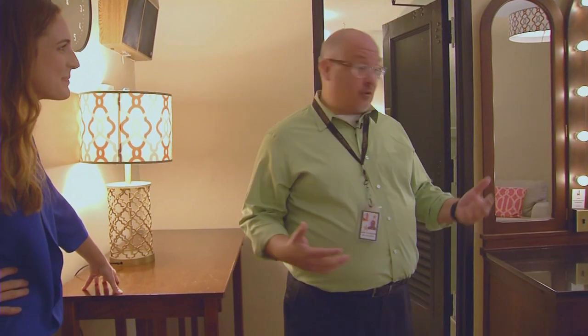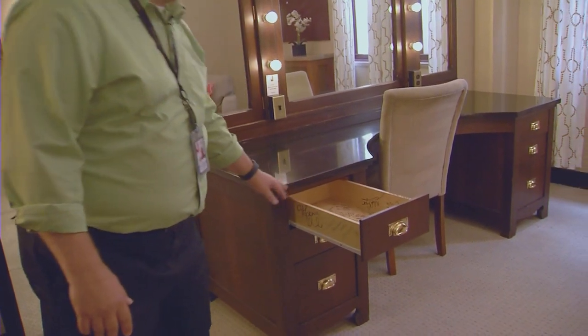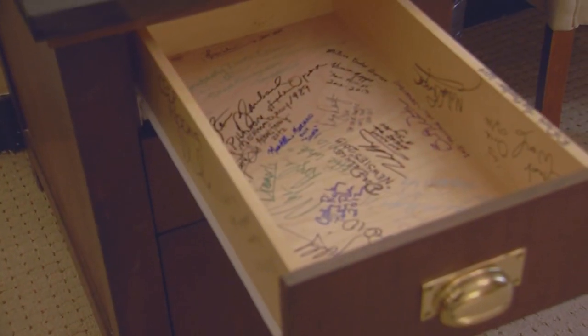One of the greatest things about this space, and it's kind of happened organically, is that the Broadway stars that play here like to leave their mark. All the Broadway actors that stay in this room sign the drawers.